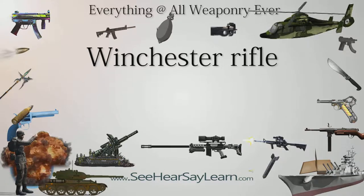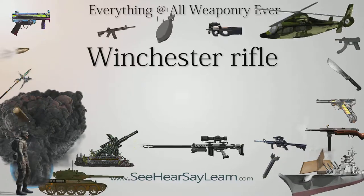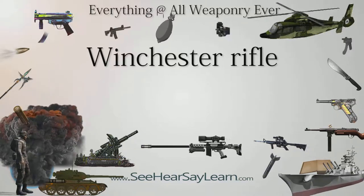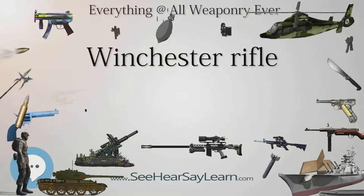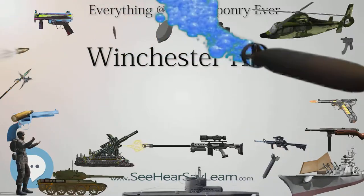Confederates called the Henry "that damned Yankee rifle that they load on Sunday and shoot all week." After the war, Oliver Winchester renamed New Haven Arms the Winchester Repeating Arms Company. The company modified and improved the basic design of the Henry rifle, creating the first Winchester rifle, the Model 1866.